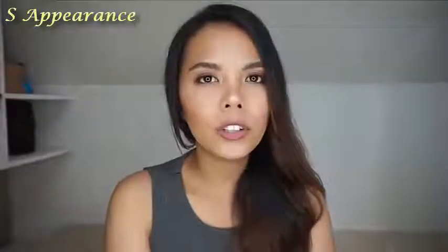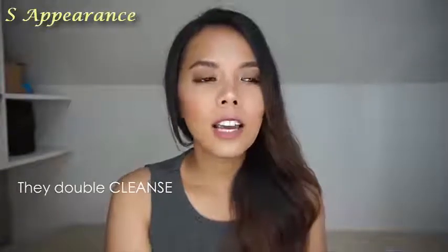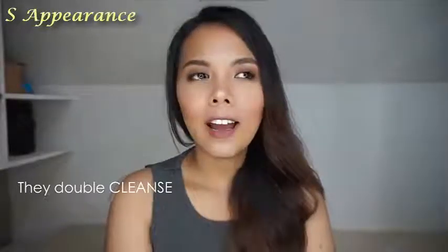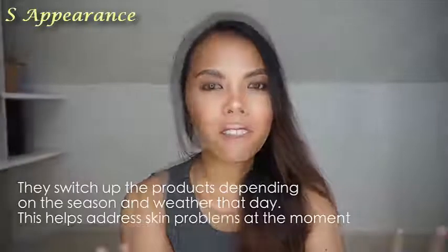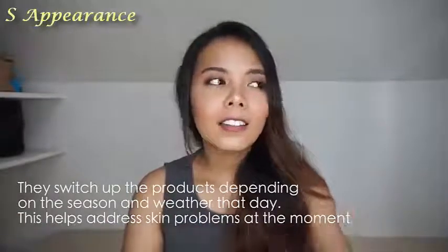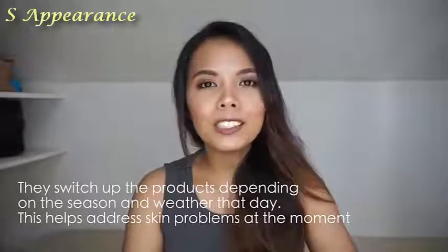I also learned double cleansing from them. They do oil cleansing or balm cleansing first, then water cleansing, followed by a facial foam. Even Korean men have a basic skincare routine that they follow. Another tip I learned from them is to switch up your skincare products. Some people think that if a product works for them, they have to stick with it for the longest time — but Koreans taught me you don't have to do that all the time.